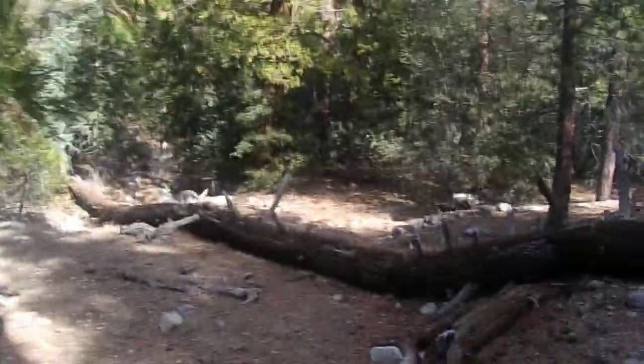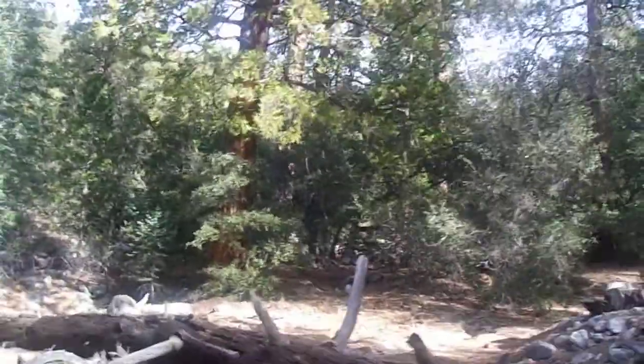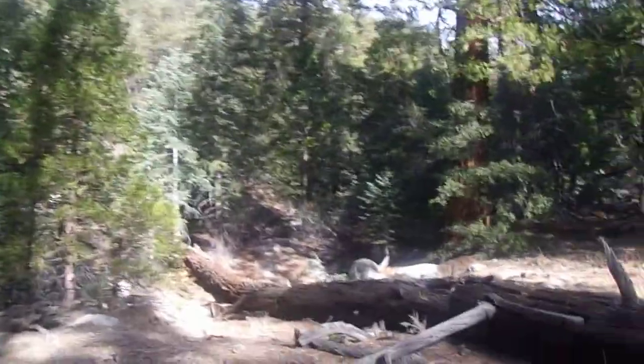We've got a nice incense cedar here — looks pretty girthy. We're getting closer to Buckhorn and Cooper Canyon. We're not actually in it, but we're getting closer to it. Some of the trees over there are quite large.